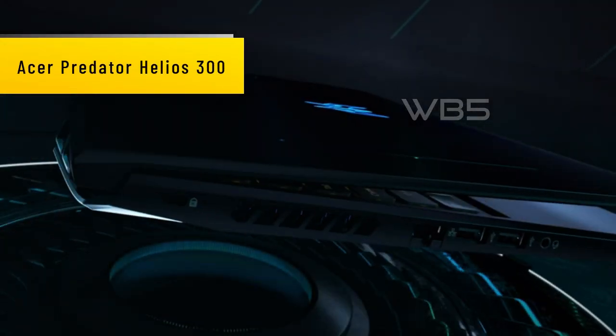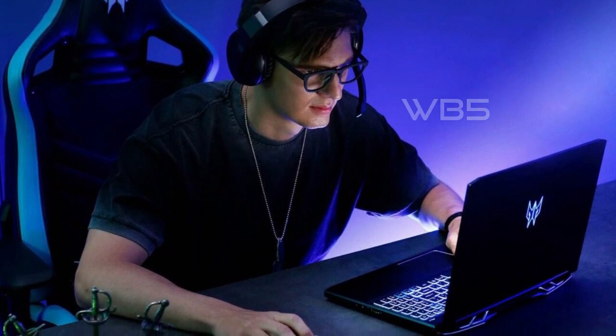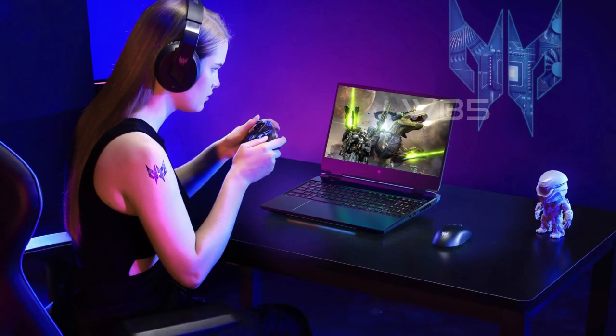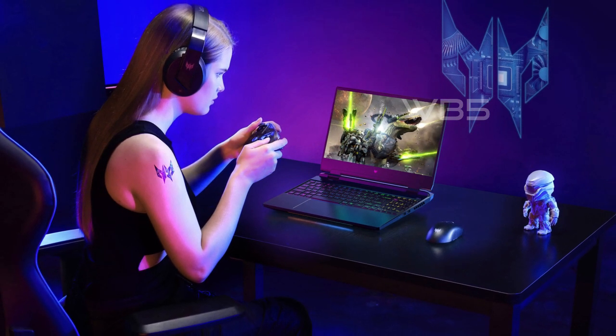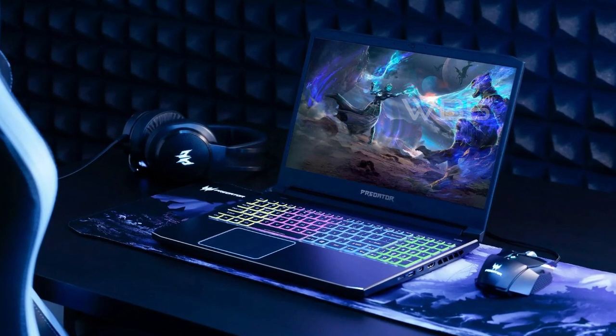Number 3: Acer Predator Helios 300. This laptop is a gaming powerhouse that will take your gaming experience to the next level. The Acer Predator Helios 300 PH315-54-760S is equipped with an Intel Core i7-11800H processor with 8 cores and 16 threads, meaning you can run your most intensive games without any lag or stuttering. The NVIDIA GeForce RTX 3060 with 6GB dedicated GDDR6 VRAM is powered by award-winning Ampere architecture with new ray-tracing cores, tensor cores, and streaming multiprocessors supporting DirectX 12 Ultimate.